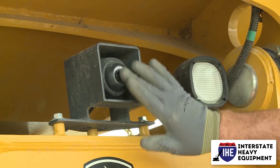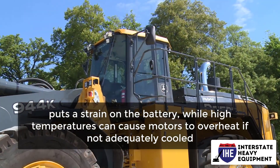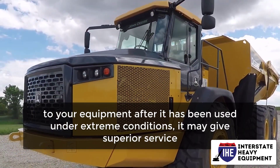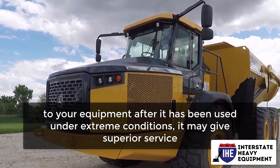Running motors in sub-zero temperatures, for example, puts a strain on the battery, while high temperatures can cause motors to overheat if not adequately cooled. If you do predictive maintenance to your equipment after it has been used under extreme conditions, it may give superior service.